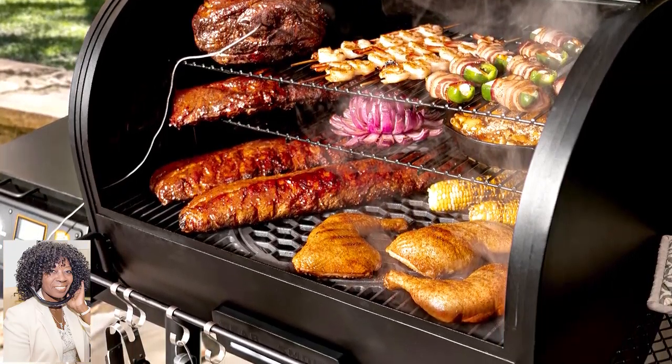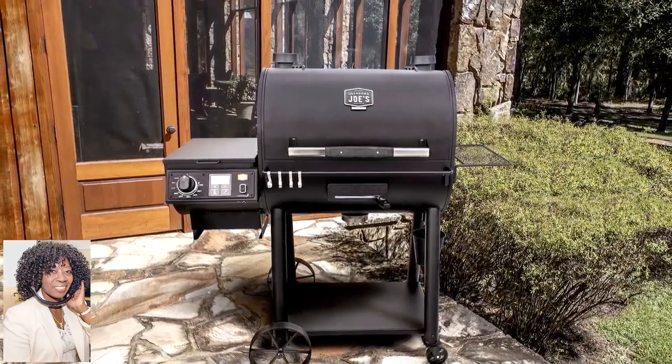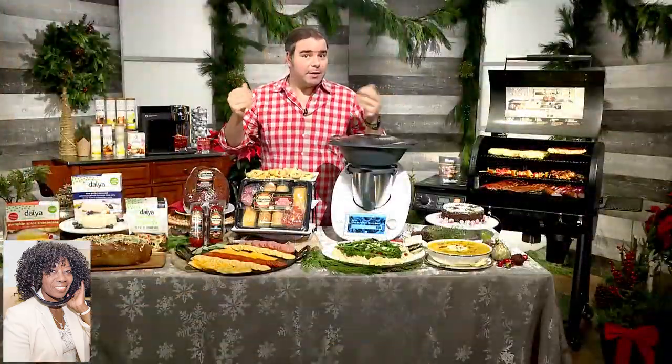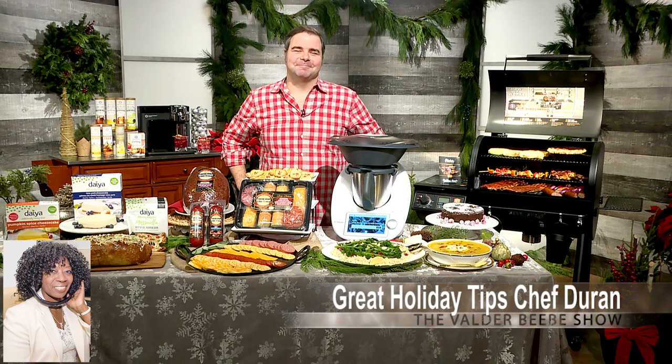And with Oklahoma Joe's pit control system, you just set your desired time and temperature so you can spend more time with family and friends. That's what it's all about, right? That's right. You make it sound so easy and so delicious. I like that. Absolutely.